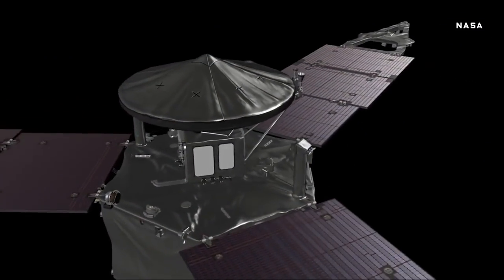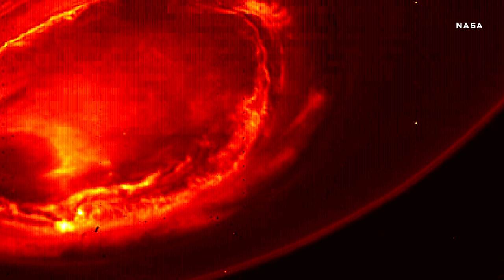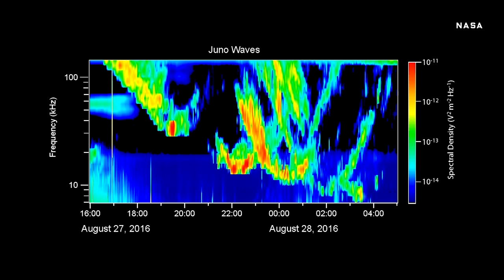Juno isn't just snapping photos in visible light. It's packed with all manner of other instruments. Check out this infrared shot of the aurora at Jupiter's South Pole. Juno has also picked up the aurora's radio signals. This haunting wail is what it sounds like when you convert those signals to audio.